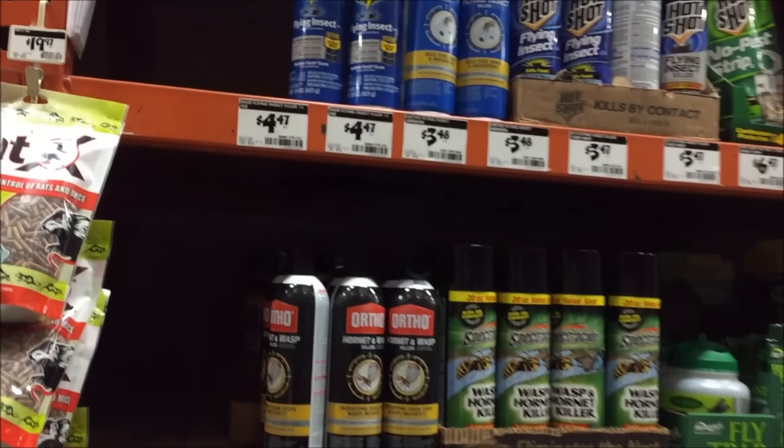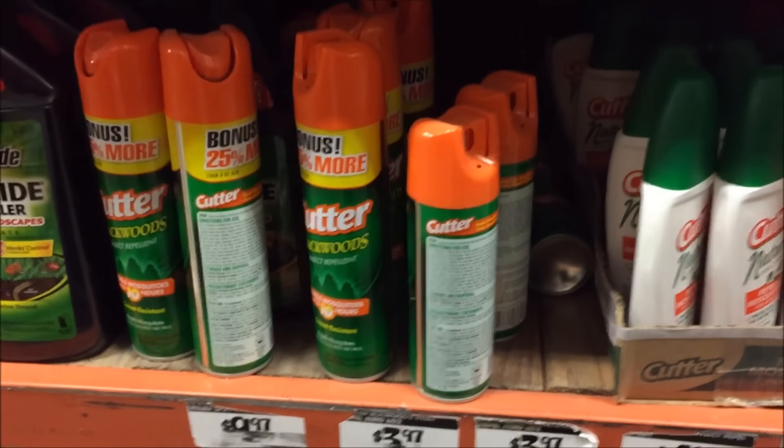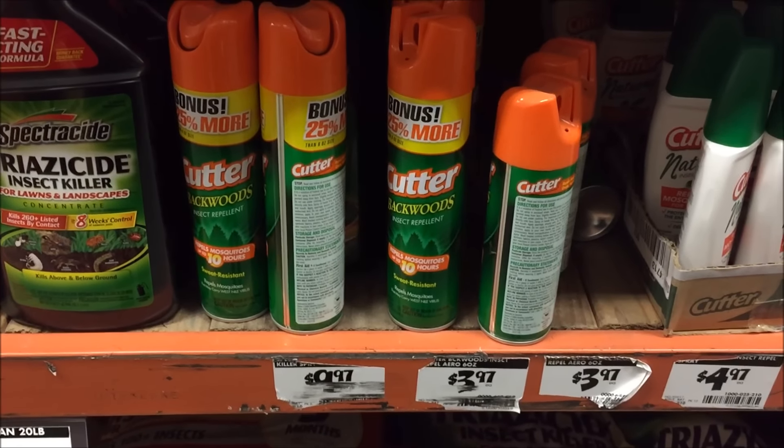So many choices. I'm going to go with one of these — a fly trap — and also some of these repellents to spray on myself while I'm sleeping.